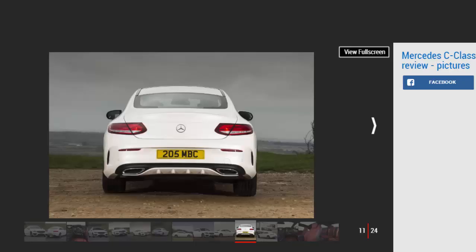Depreciation: the C-Class has good residuals for the mid-size coupe market. Private buyers should expect around 44% when it comes to part exchange, making the Mercedes one of the best in the class for retained value. As with the C-Class Saloon, it's recommended to go for some of the options packs to boost residual values, such as the Premium and Premium Plus packs. Also, the diesel models enjoy stronger residuals than the petrol-powered versions.